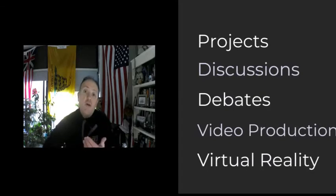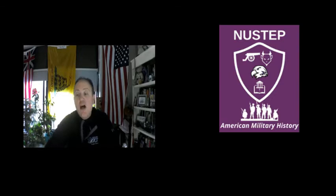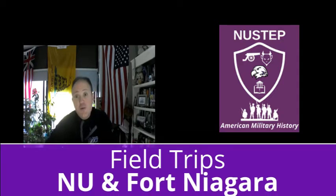This course is also great if you want to learn more technology skills. We do a lot of video production, website design, and virtual reality, and more. It really gives you a lot of skills to take beyond this class and use in your future college and even in your career. Next year we also take field trips to Niagara University and to Fort Niagara to explore aspects of military history there.